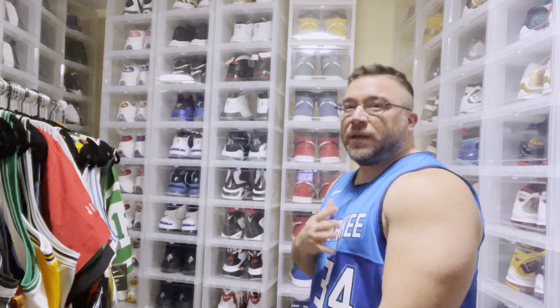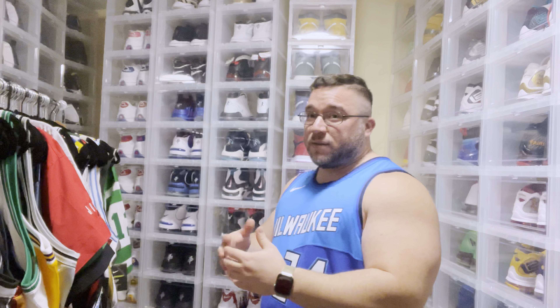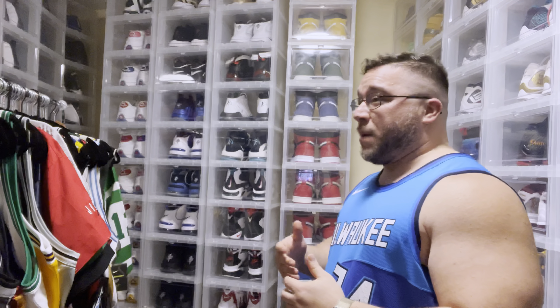Right now I've got a Giannis Antetokounmpo city edition, size 56. As you can see how it fits on me, it definitely fits perfect for my body frame. I love the way it feels and the way it fits. We're going to go through these jerseys together.